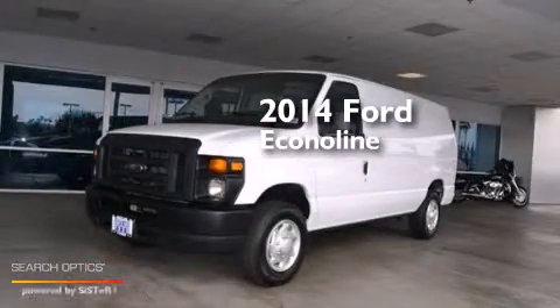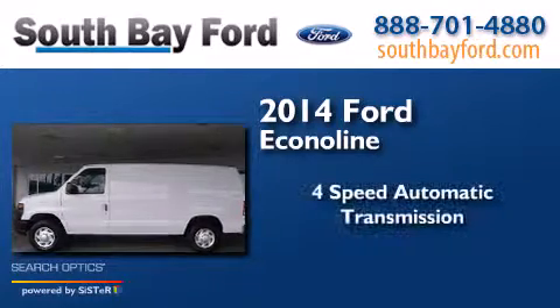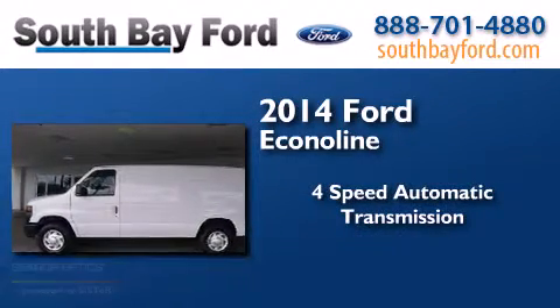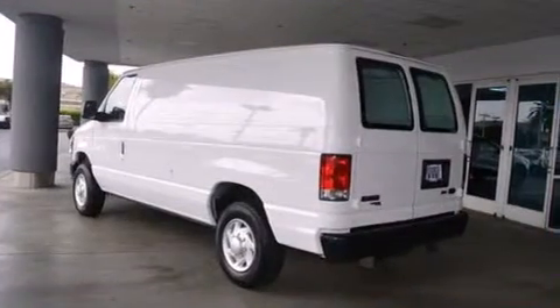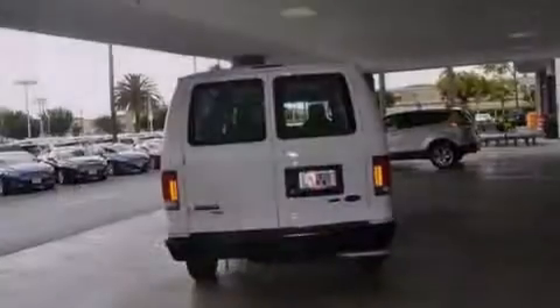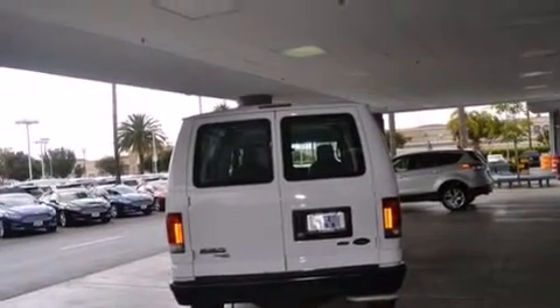This is a 2014 Ford Econoline. This van has a four-speed automatic transmission and a V8. Features include a low tire pressure indicator, air conditioning, and a driver airbag.